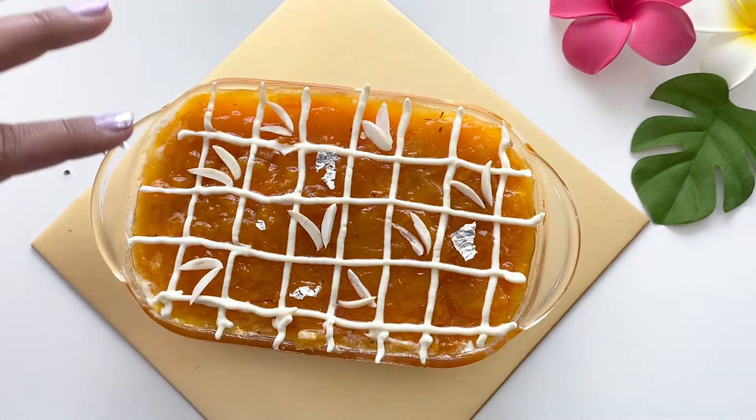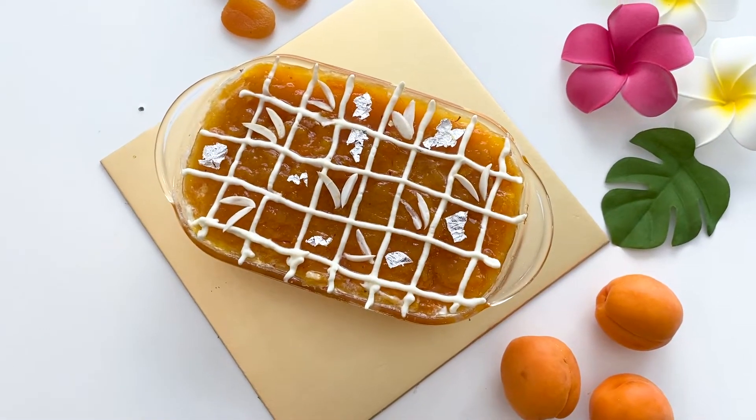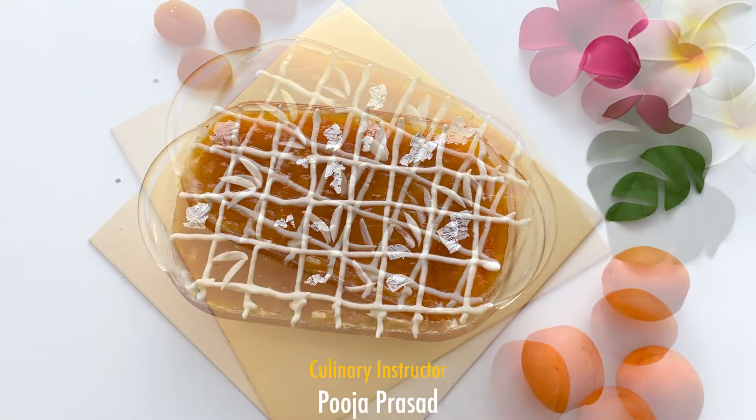And it is good to go! Please let us know your comments regarding this recipe, kindly subscribe to our channel, and hit the bell icon for the latest updates.